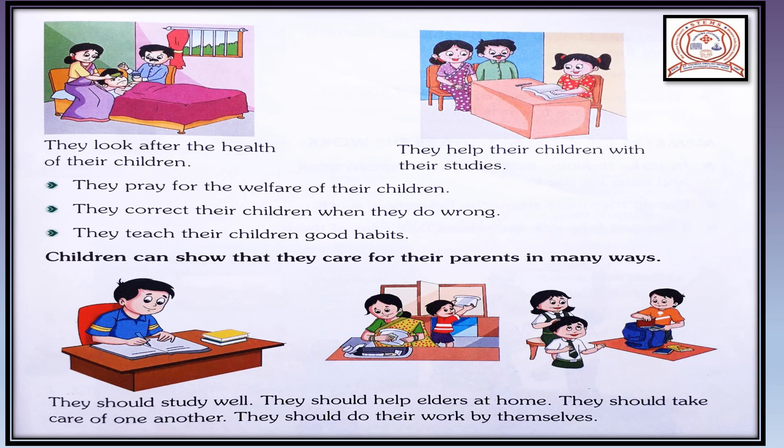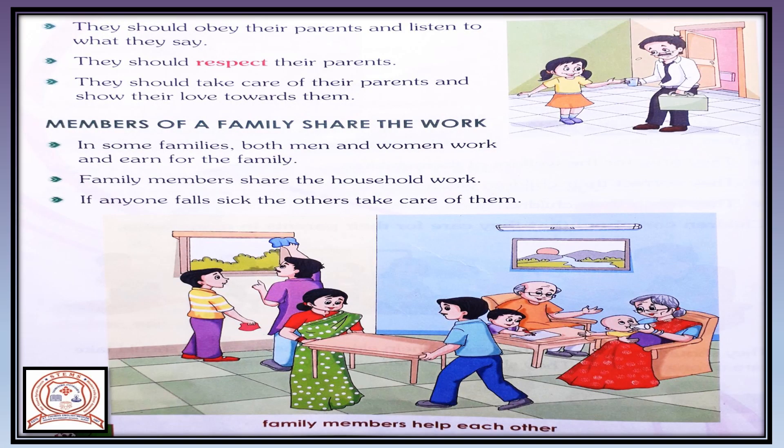Children can show that they care for their parents in many ways. They should study well. They should help elders at home. They should take care of one another. They should do their work by themselves. They should respect their parents and show their love towards them.